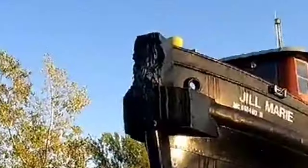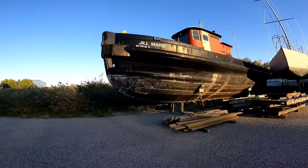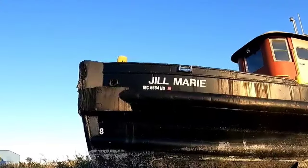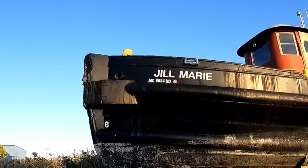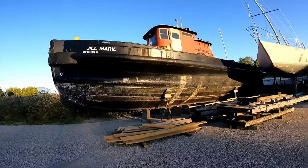Look at that. It must be just pieces of old tire they have there on the front for like a bumper, which makes sense because if it's pushing another boat. Jill Marie was last registered in 2020. I'd be kind of curious whether or not this thing is for sale.